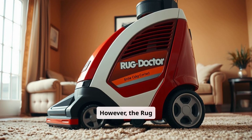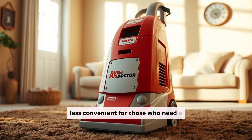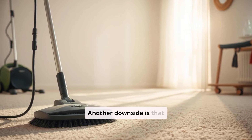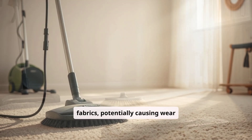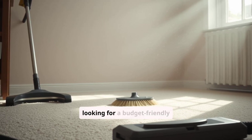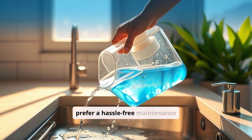Cons. However, the Rug Doctor Portable Spot Cleaner is heavier and larger compared to both the Bissell Little Green and the Hoover Clean Slate, which can make it less convenient for those who need a lightweight or compact solution. The noise level is also higher, which could be a concern in quieter households. The motorized brush, while effective, may not be as gentle on delicate fabrics, potentially causing wear over time. The price is typically higher than that of the Bissell, and sometimes even the Hoover, which could be a deterrent for those looking for a budget-friendly option. The cleaning tanks, while large, can be slightly cumbersome to empty and clean, which may be an issue for users who prefer a hassle-free maintenance experience.